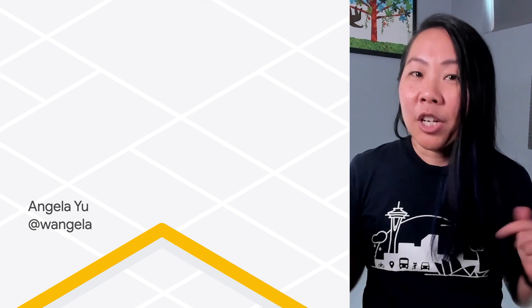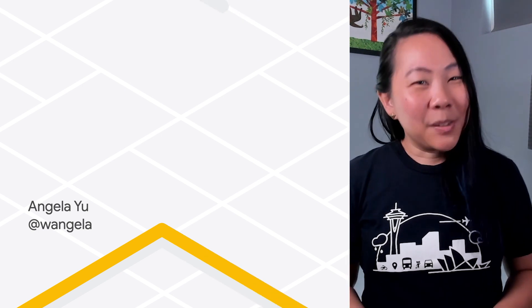I've put a link to Cloud Console in the description, along with videos about other common tasks for managing Google Maps Platform projects in Cloud Console. So check them out down below. Thanks for watching, and happy mapping!